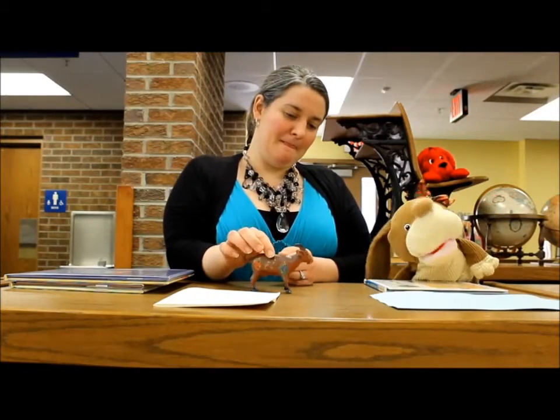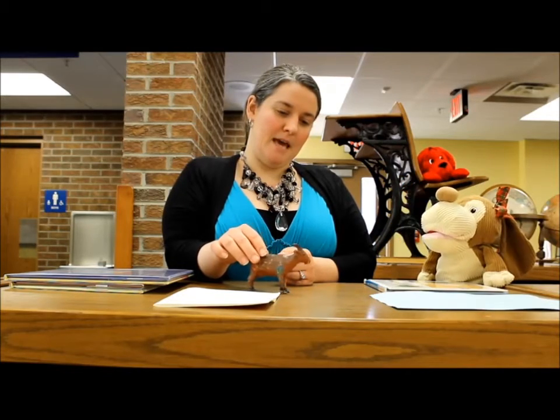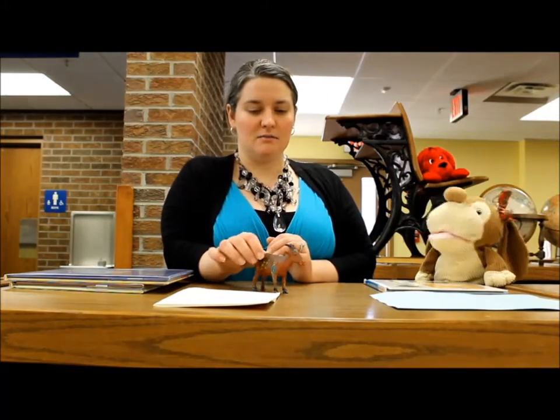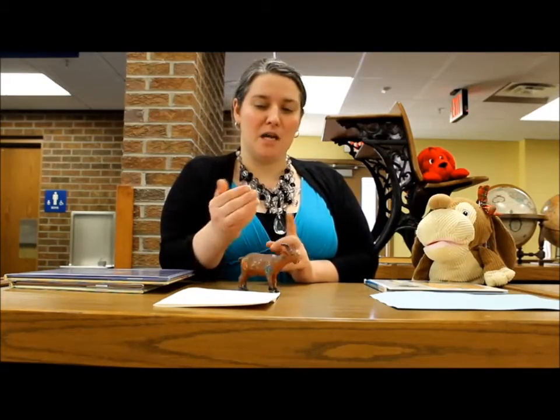Do you know what that is, boys and girls? I think it's a goat. Yes, it's a goat! He's kind of crazy looking — he's got paint all over him. I'll tell you why here in a minute.